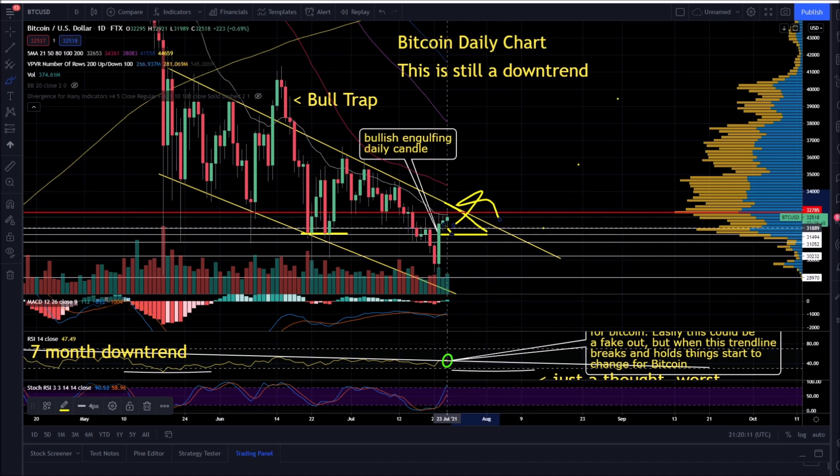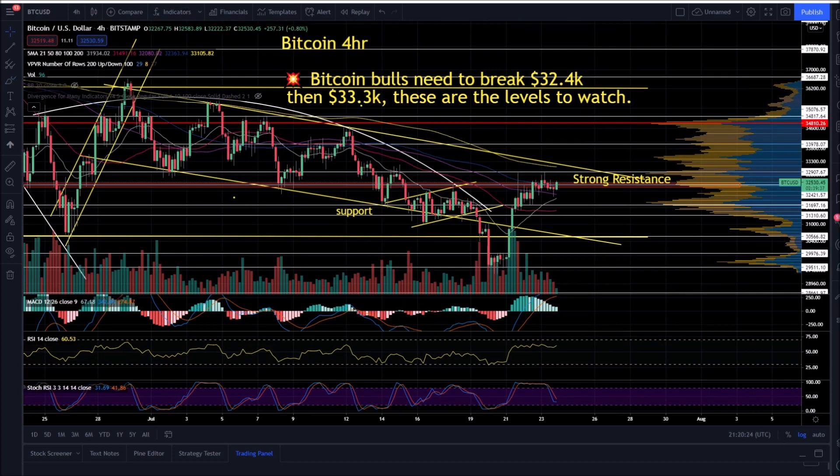Yesterday we talked about a bearish scenario where potentially you run up to this resistance and then pull back. There's an inverse head and shoulders idea, or more of a move to the downside. This is the Bitcoin four-hour chart. I want to see the Bitcoin bulls break and hold $32,400, potentially $32,600 right in this area. Remember, resistance isn't a line — it's kind of a zone. The bulls are trying to push higher into this strong resistance.